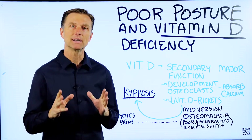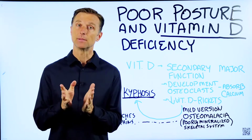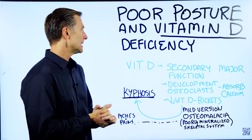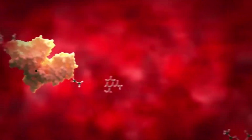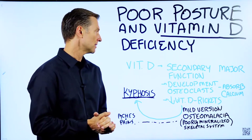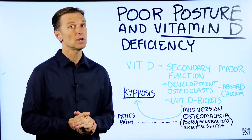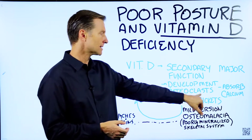Hey, I'm back, and today we're going to talk about an interesting connection between poor posture and vitamin D. You may know vitamin D is involved with calcium metabolism — most people know that. But there's a secondary major function of vitamin D that many people don't know about, and that is the development of osteoclasts.